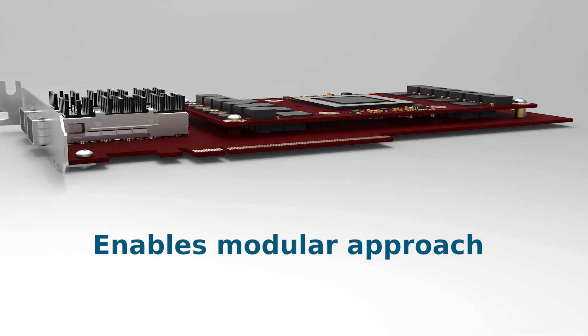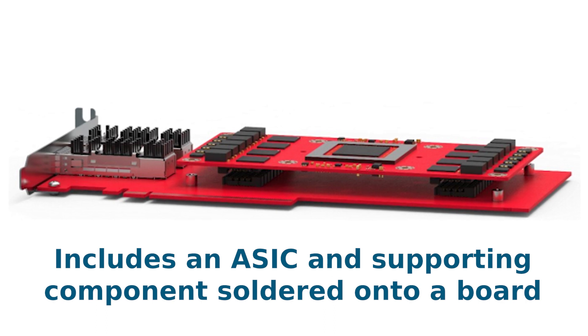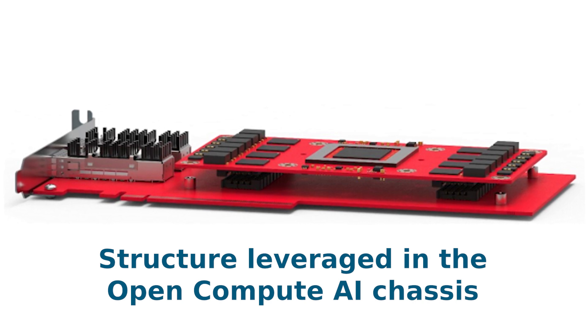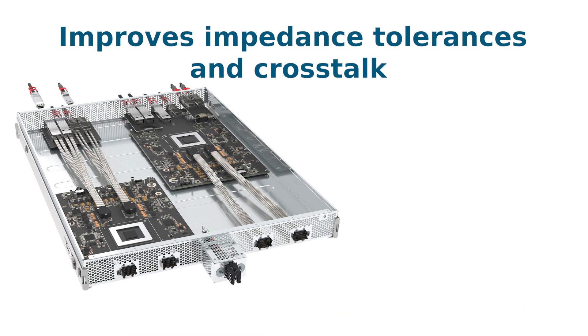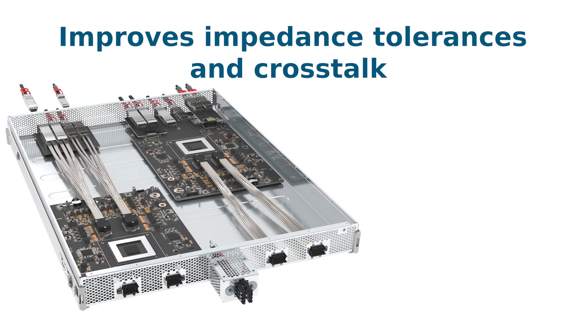A typical mezzanine compute module includes an ASIC and supporting components soldered onto a board, leveraged in the Open Compute AI chassis along with many other GPU systems. This new addition to the Mirror Mesh family improves impedance tolerances and crosstalk with the same low-profile, reduced-skew design of the original products.